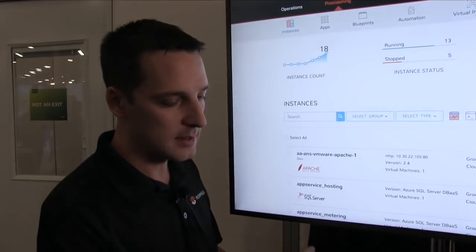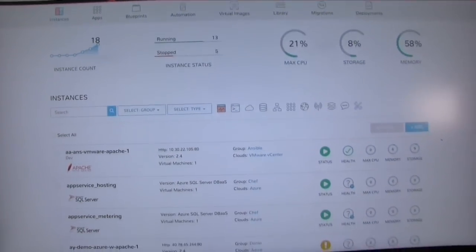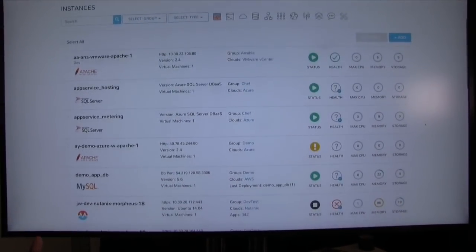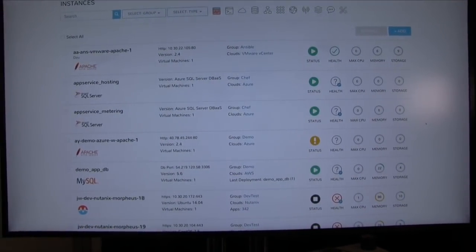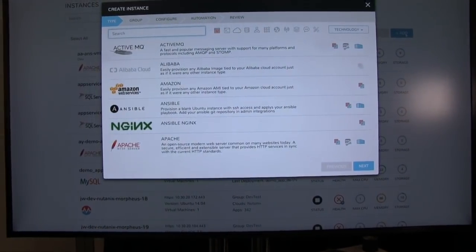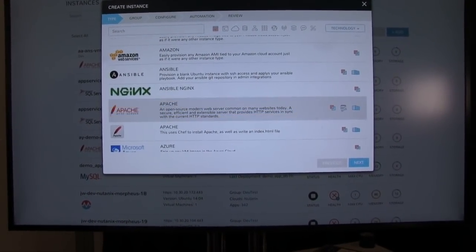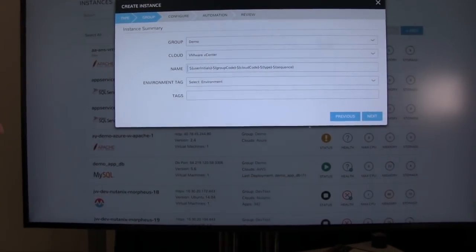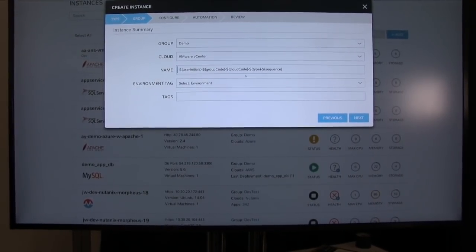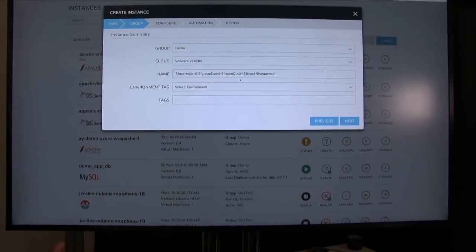Morpheus has a great orchestration automation piece. You can see here I've got the provisioning instances screen up, and there are several instances already running. We have things ranging from various public cloud providers all the way to on-prem VMware — that agnostic approach we talked about earlier. I can simply say I want to add an instance, pick an instance type from our catalog — say I want a web server. Then I can pick a group and cloud, with fine-grained governance and role-based access control provided by Morpheus, so you get self-service capability while IT still maintains control.